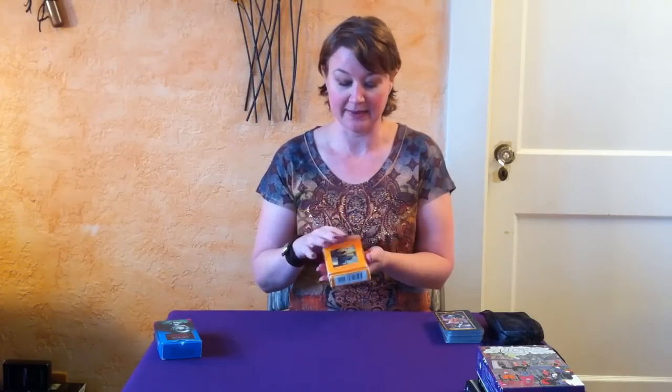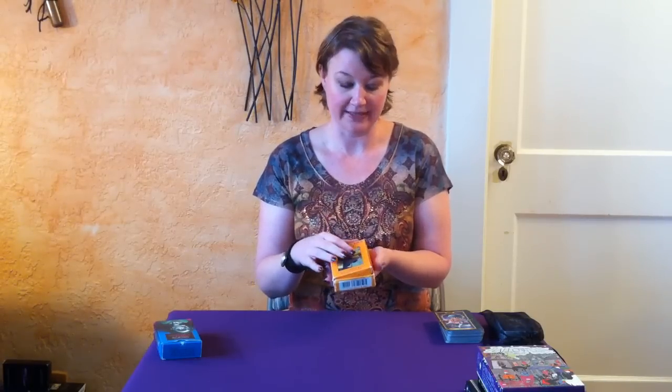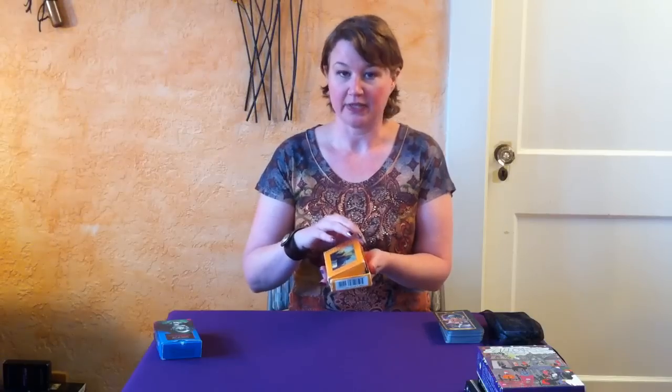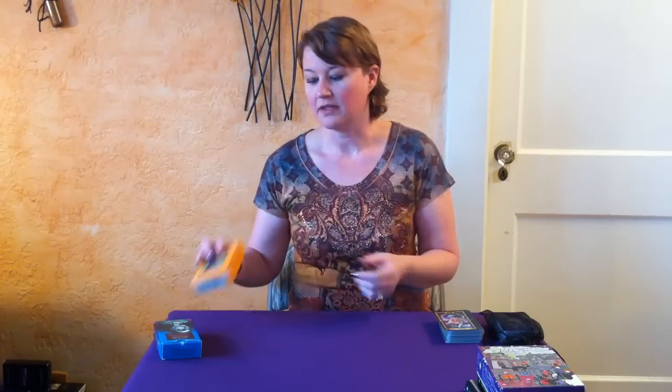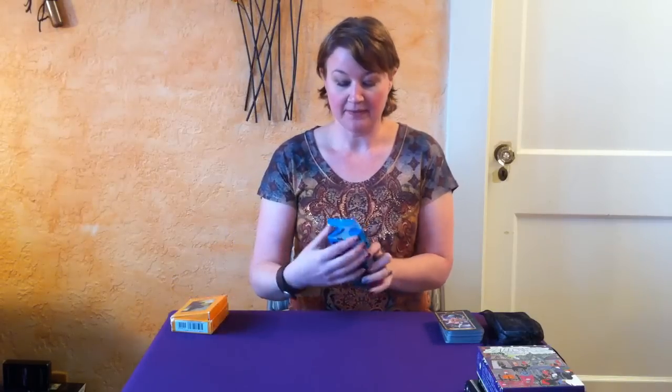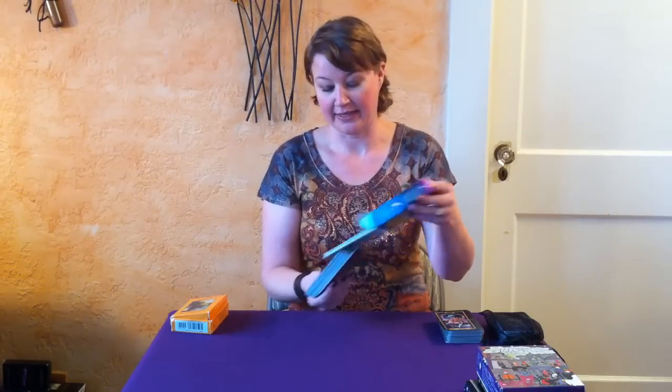If the box doesn't open up sideways like this — and I really wanted to warn you about this because I always forget that some boxes open like this, and so inevitably as soon as I buy them I drop them and tear the box — some of them open sideways. Most of them open from the top like this, and so the cards will come out just kind of like a regular deck of playing cards.